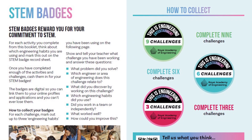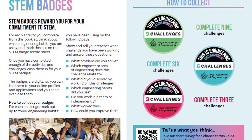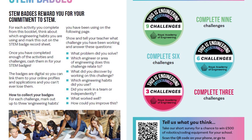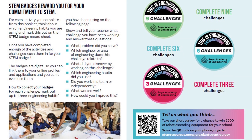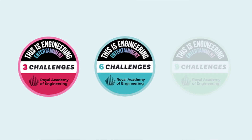If you complete the activities in this challenge booklet you can earn STEM badges. STEM badges are open badges — each badge has code embedded in it so that anyone you share the badge with will know that you've received it because you've completed challenges from the This Is Engineering Entertainment booklet. There's one badge for completing three challenges, the next for six, and the next for nine challenges.